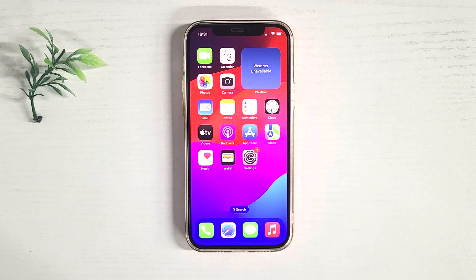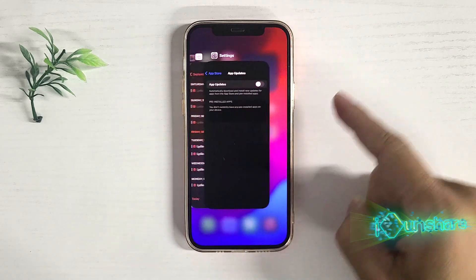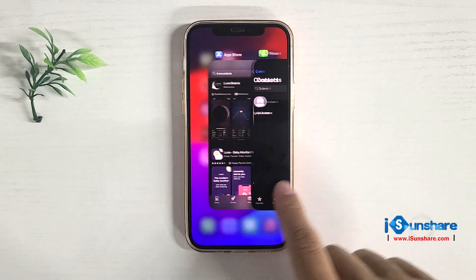Option 3: Close Unnecessary Apps Running in the Background. You can easily swipe up to close apps running in the background. In this way, your iPhone can run faster than before.